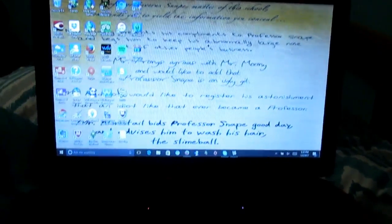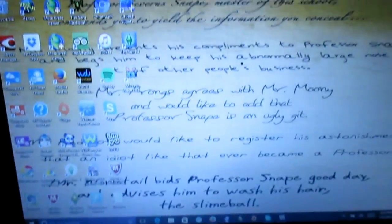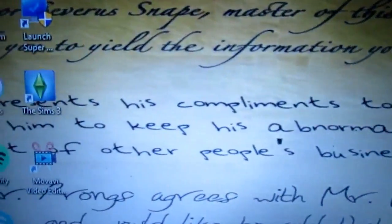Hi guys, welcome back to my channel. In today's video I will be showing you what is on my laptop. This is just what it looks like — it's black and it just has those little icons at the bottom. It's an HP 15 touchscreen.